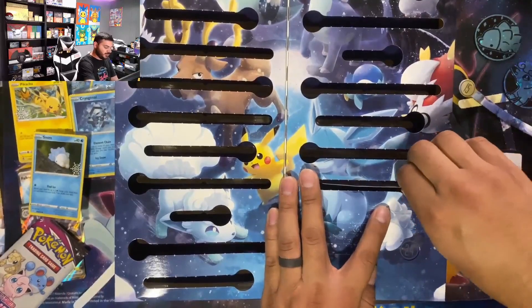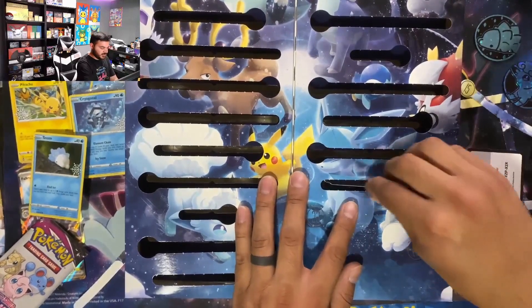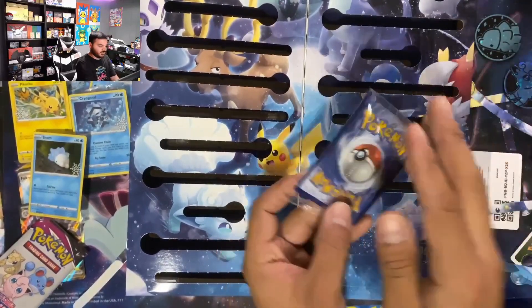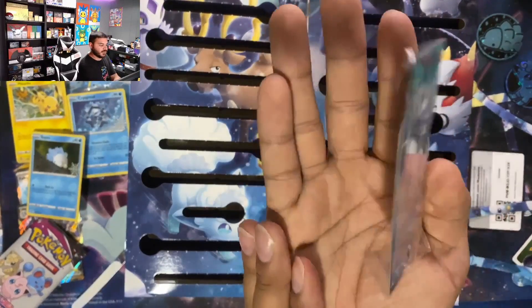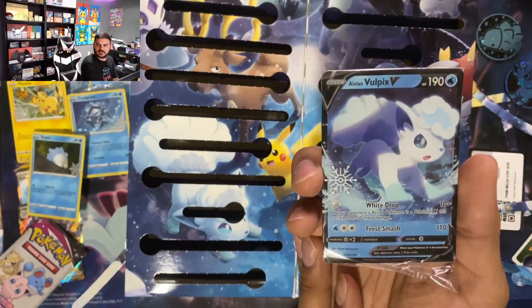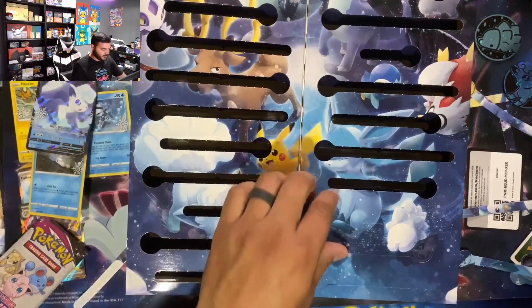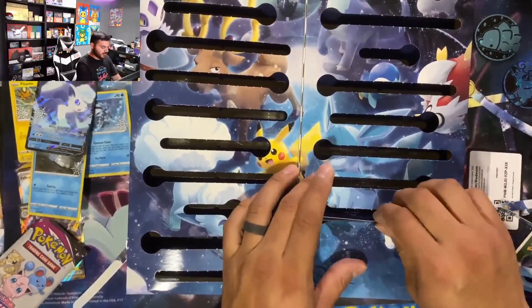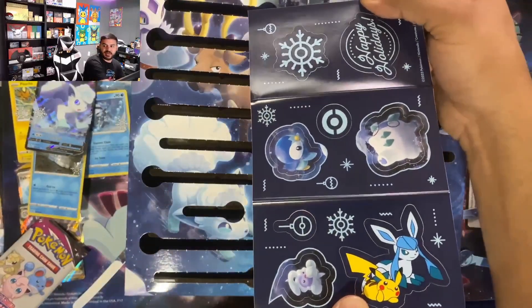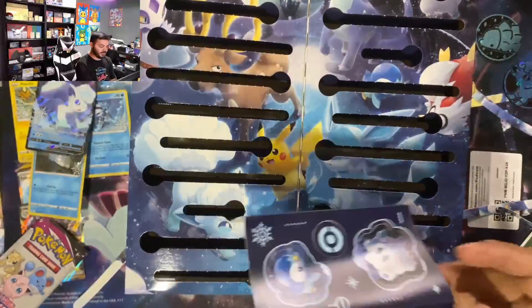Behind door number 22 we have a stuck card — work with me here, don't close once you're open. Okay, we have a Vulpix. Did we have that one last year? I'm really going to have to go back and look at the other ones. I don't think we did.